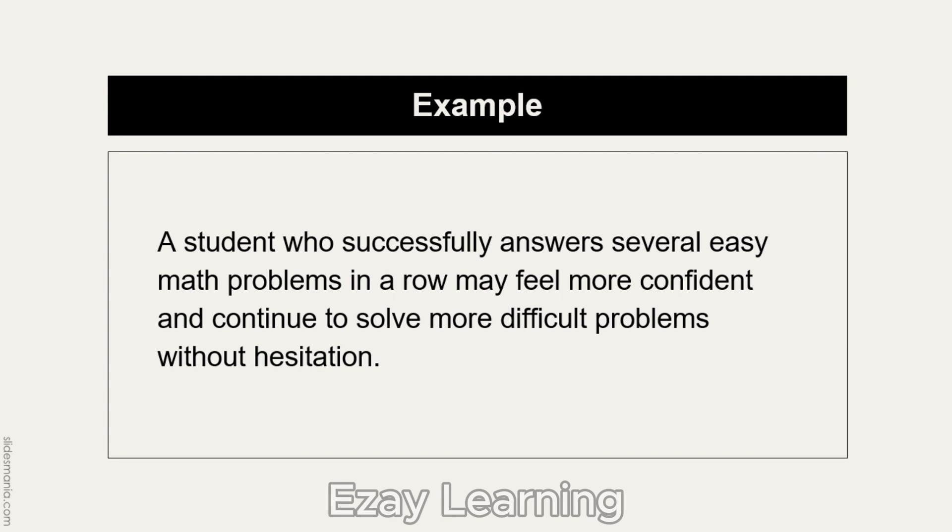For example, a student who successfully answers several easy math problems in a row may feel more confident and continue to solve more difficult problems without hesitation, because behavioral momentum has been developed.